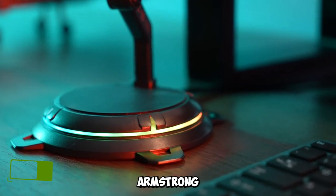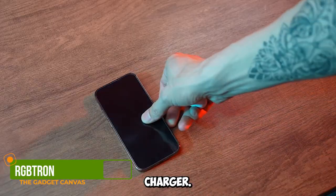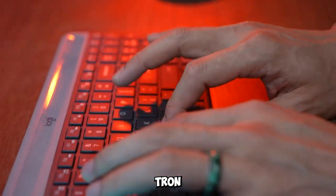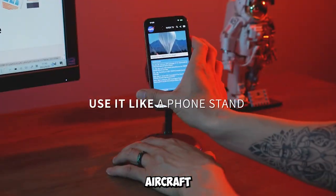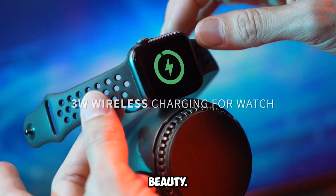Gadget number eight: Arbtron Gaming Desktop 3-in-1 Wireless Charger. Gamers, this one's for you. The Arbtron Gaming Desktop is not just a wireless charger — it's a work of art. With its innovative aircraft engine design, it seamlessly combines function and beauty.